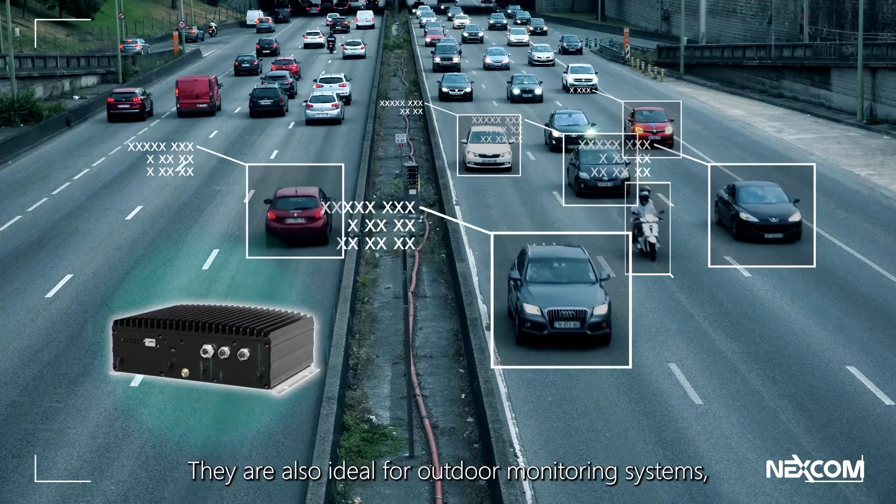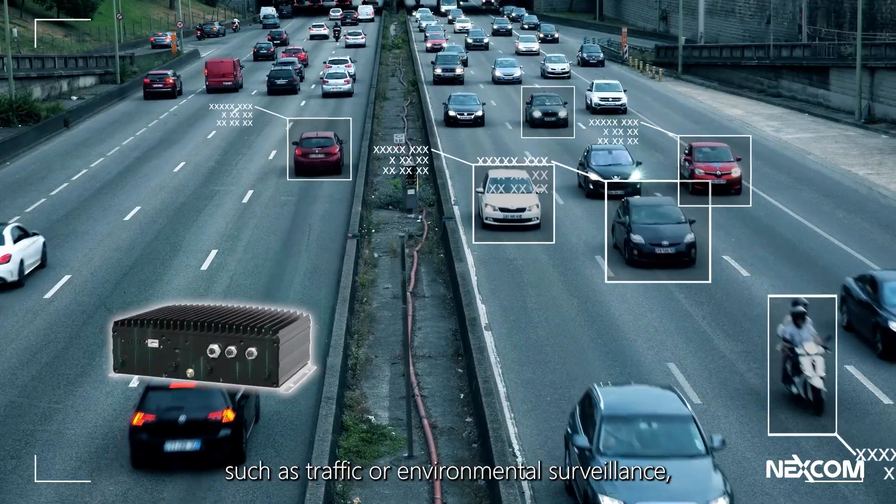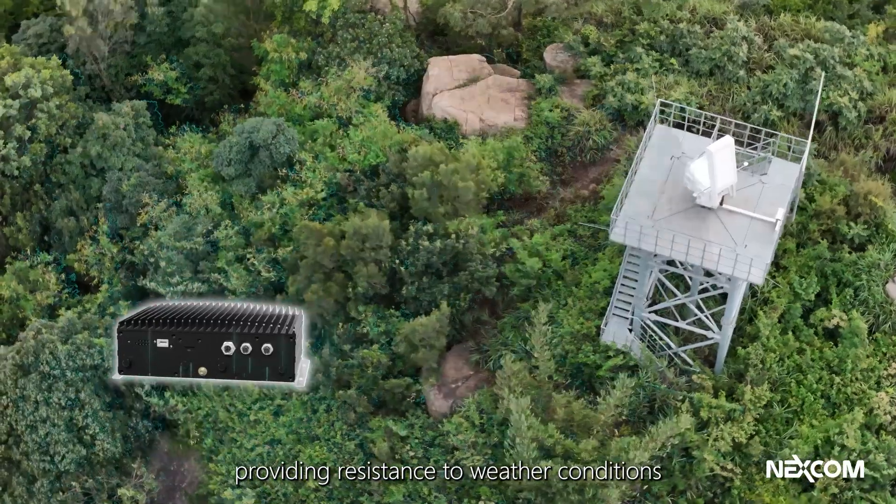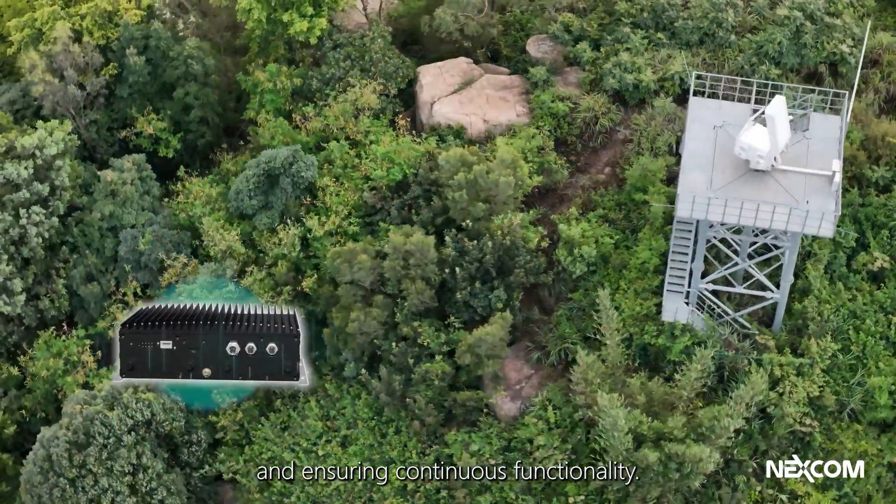They are also ideal for outdoor monitoring systems, such as traffic or environmental surveillance, providing resistance to weather conditions and ensuring continuous functionality.